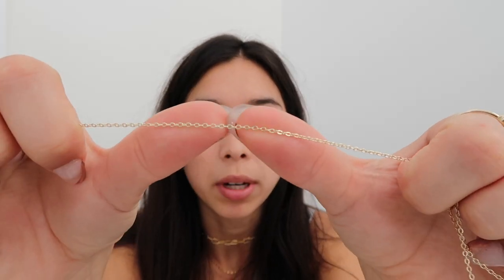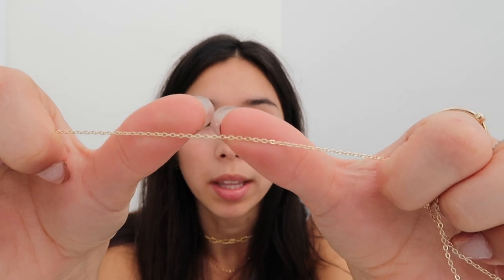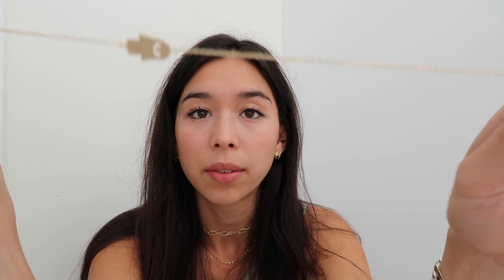I really like how the chain is pretty dainty. Sometimes with cheaper jewelry the chain can be really bulky and I don't really like that look, so I appreciate that in this.